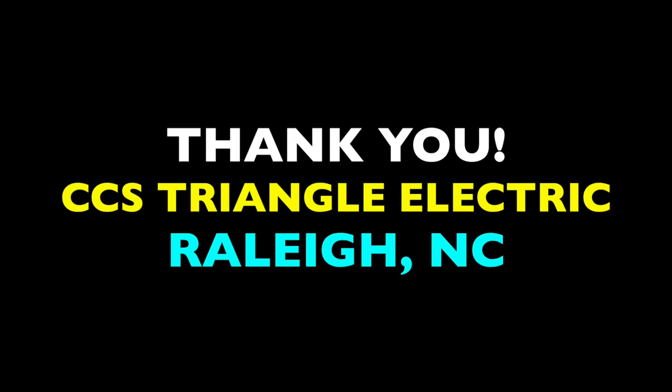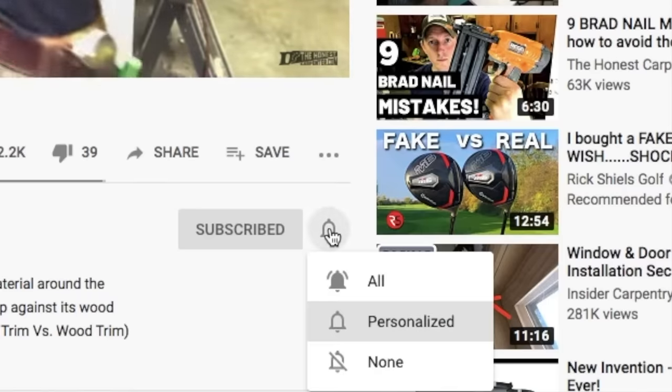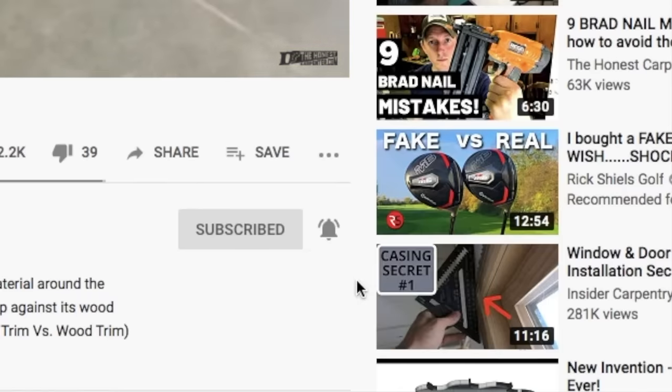That's it — five quick things to know about LED recessed lights. I want to thank Harrison and CCS Triangle Electric for helping me make this video. In the near future, I'm going to team up with them again for hands-on installations and more electrical advice, so keep your eyes peeled for those videos. As always, thanks for watching. Please consider subscribing and hitting that little bell button to turn on notifications so you'll know every time I post a new video. I'm Ethan James with TheHonestCarpenter.com — I'll see you next time.